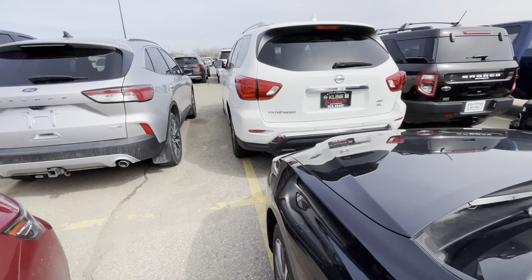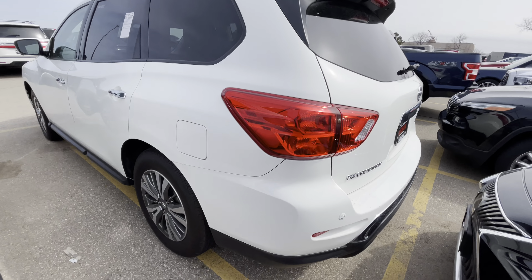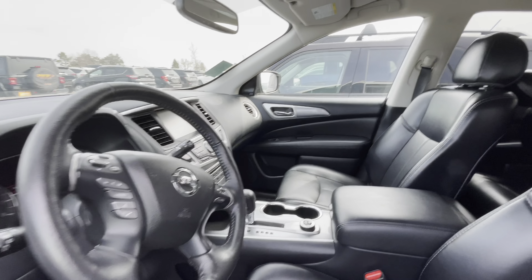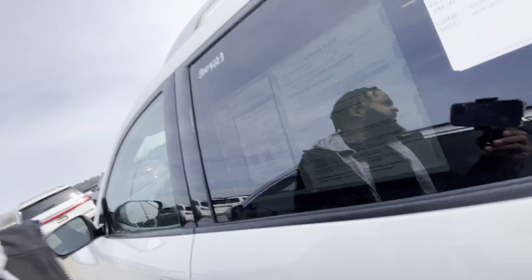Then we got this car that I hate with a passion, y'all. I will always hate these. If y'all watching my vlogs, you know how much money I lost on one of these. When I bought one, I lost like $4,000 on a deal messing with one of these Pathfinders. Never again.